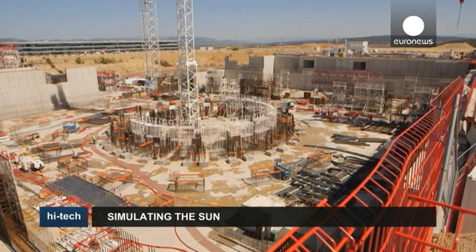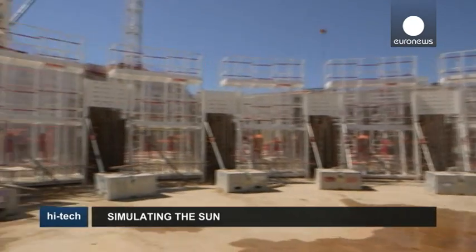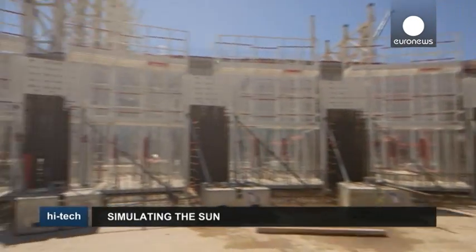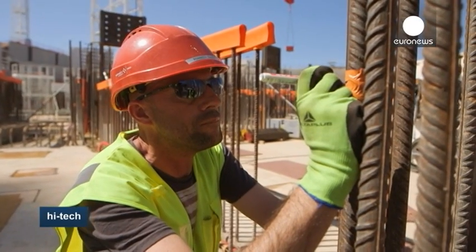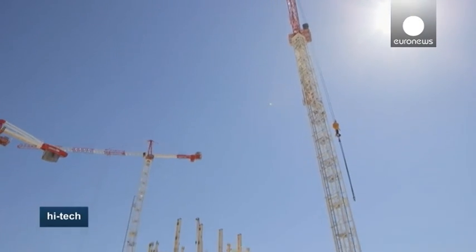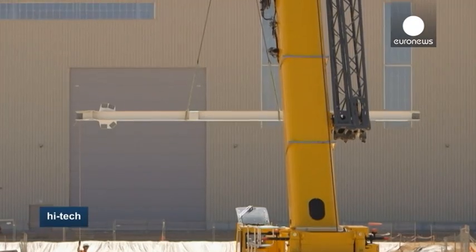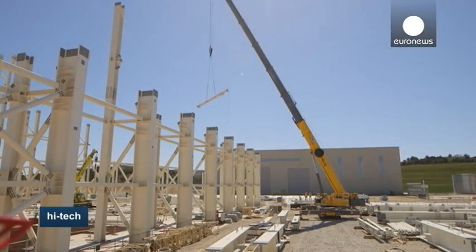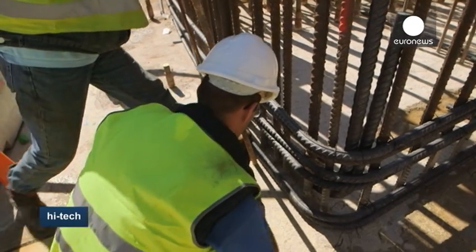Here in Cadarache near Aix-en-Provence in southern France, one of the biggest scientific collaborations on the planet is underway. 34 nations, representing more than half the world's population, have joined forces in this ambitious attempt to produce energy using the same process as the sun. Known as ITER, meaning 'the way' in Latin, it is aimed at creating a new kind of reactor capable of producing unlimited supplies of cheap, clean, safe and sustainable electricity.